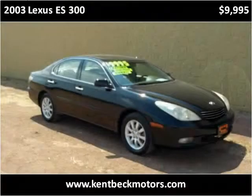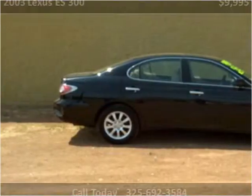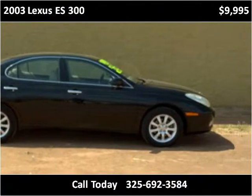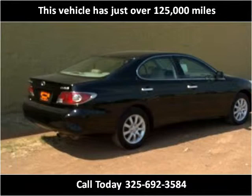This 2003 Lexus ES300 is available from Kent Beck Motors. This vehicle has just over 125,000 miles.